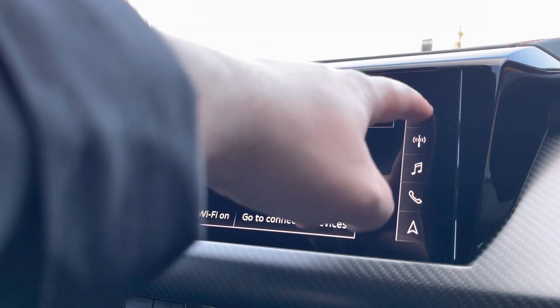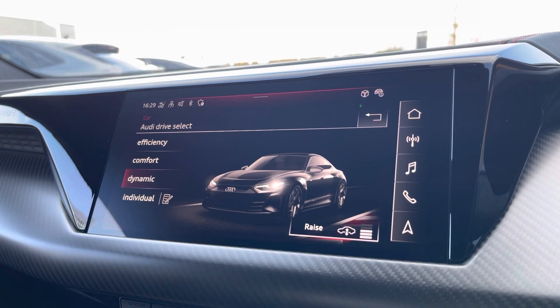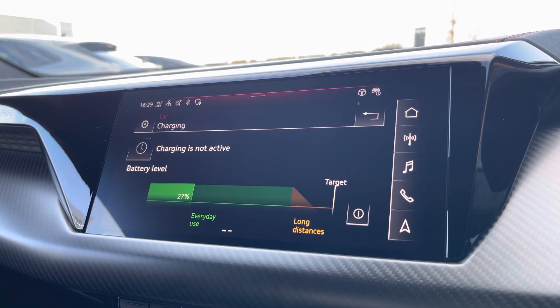Another great feature in this vehicle is Audi drive select, where you can choose your preferred drive mode for any journey between efficiency, comfort or dynamic. Here we can also see more in-depth details about the charging of the vehicle as well.